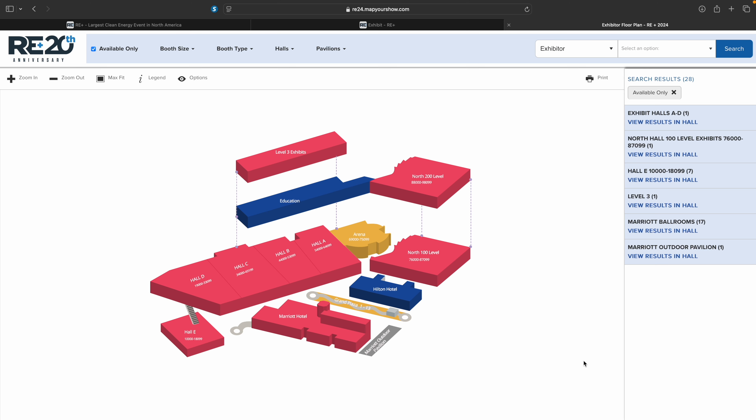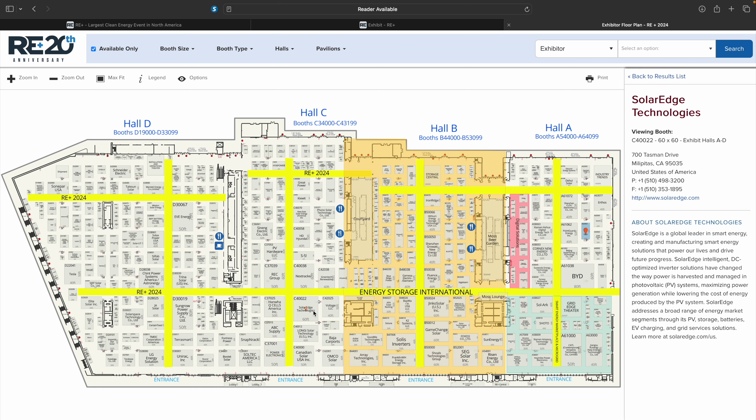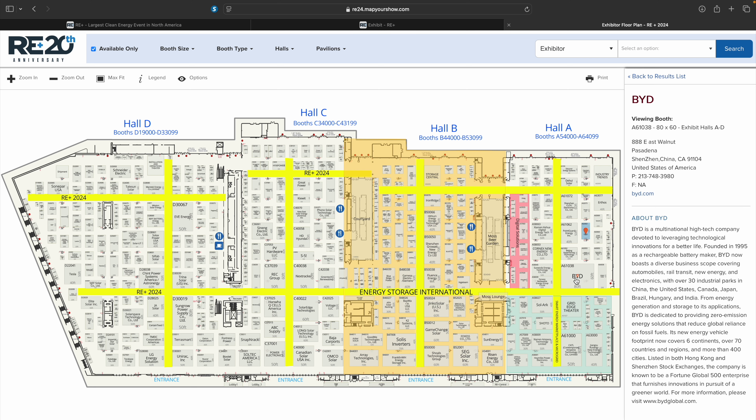This year, we're doing something truly unique. We'll be walking the main floor of the exhibit with a 360-degree camera, giving you a firsthand look at just how massive and impressive this event really is. Imagine being able to explore every aisle, see the latest technologies, and experience the excitement of the event all from the comfort of your home.